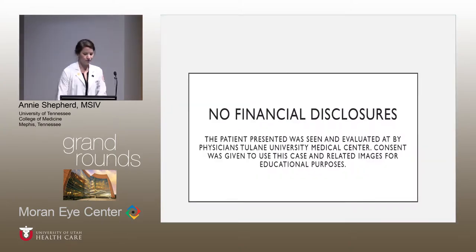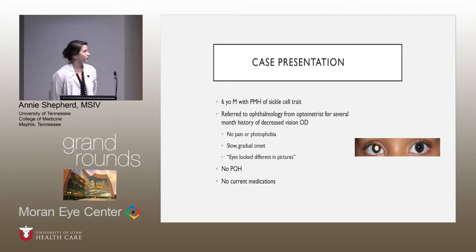I have no financial disclosures. This is a case of a six-year-old male with a past medical history of sickle cell trait. He was referred to ophthalmology from a local optometrist for what mom described as decreasing vision from the right. He didn't report any pain or photophobia. It was a slow gradual onset, and mom also noticed that his eyes look different in pictures, much like this image seen here.